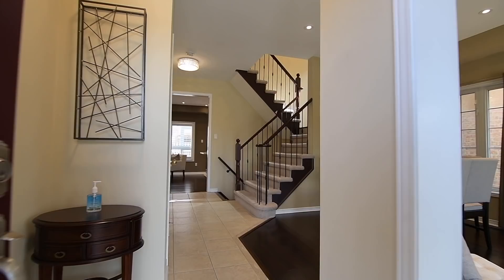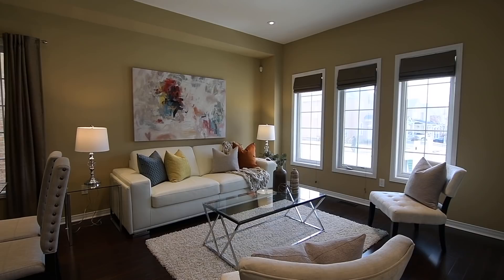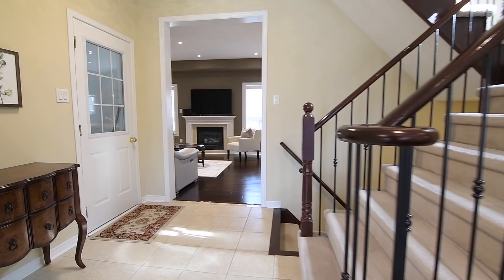Through a glass-panelled front entry door is a main level showcasing warm, elegant principal rooms with an open flow perfect for entertaining. Dark hardwood flooring finishes the combined living and dining rooms, which are brightened with pot lighting, while three west-facing windows and a large accent window allow natural light to fill this open entertaining space.